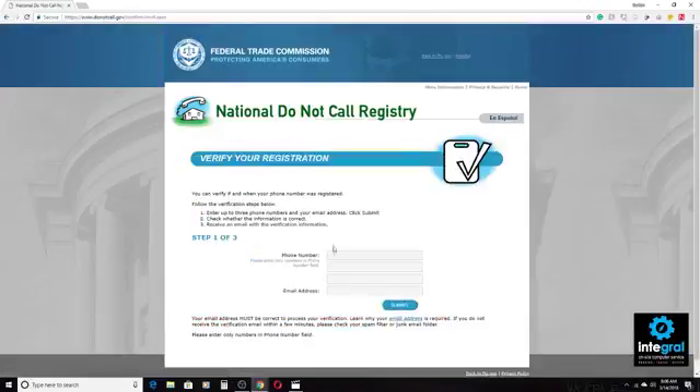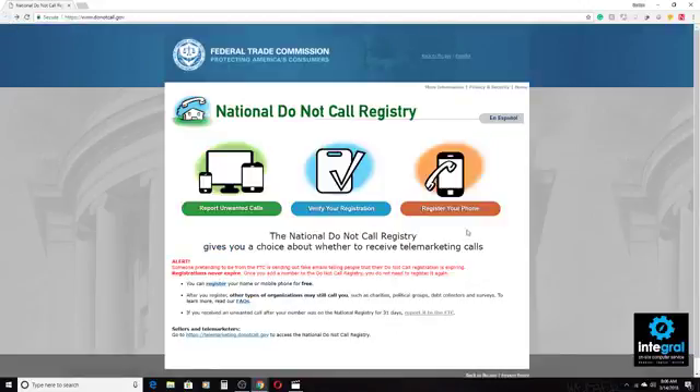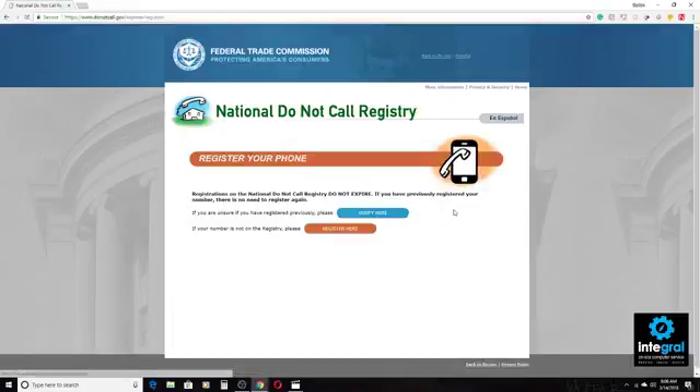If you want to verify that your number is registered, you put your phone number in the 'Verify Your Registration' box along with your email address, and you'll receive an email letting you know that your verification is correct and that your number is on the Do Not Call Registry.